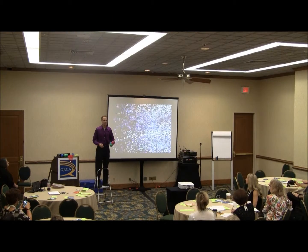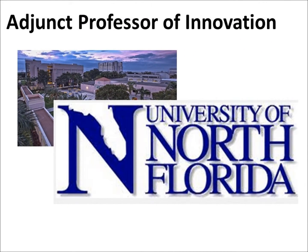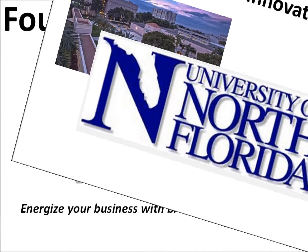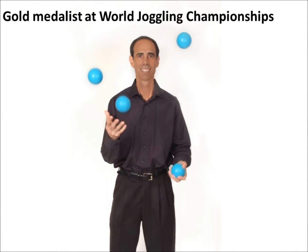My name is Len Furman and I'm the former Head of Ideation at Bank of America. I'm also an Adjunct Professor of Innovation at the University of North Florida. I have a little boutique innovation agency, and most importantly I'm a world juggling champion — which is running or jogging while juggling.